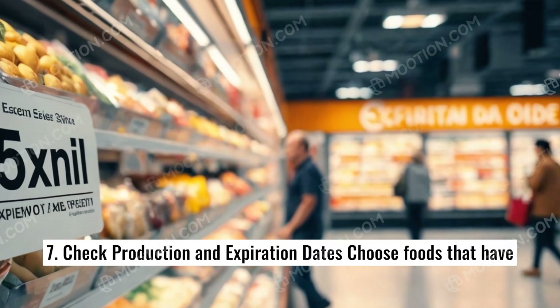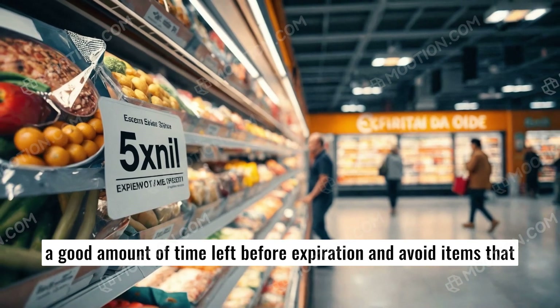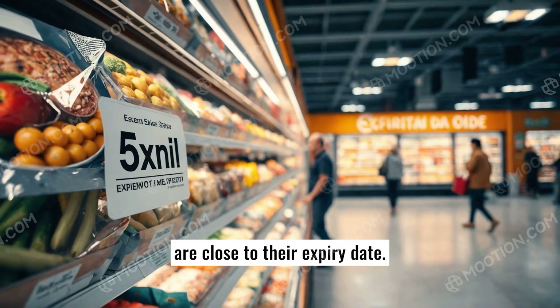7. Check production and expiration dates. Choose foods that have a good amount of time left before expiration, and avoid items that are close to their expiry date.